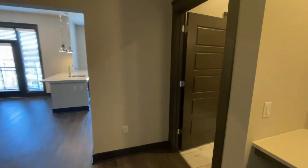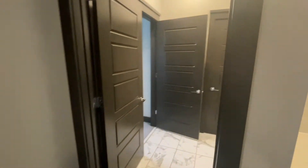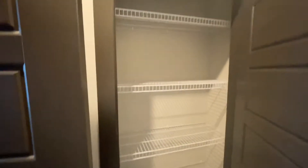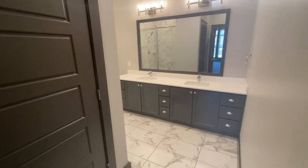The third bedroom also has access into the second bathroom. Right when you walk in, there is a wonderful linen closet with tons of storage and tons of built-in shelving already, and then directly into the guest bath.